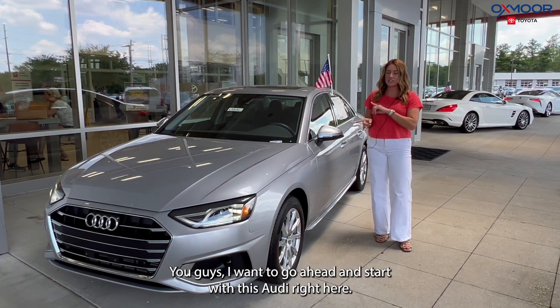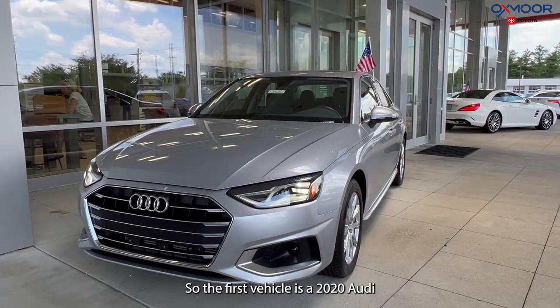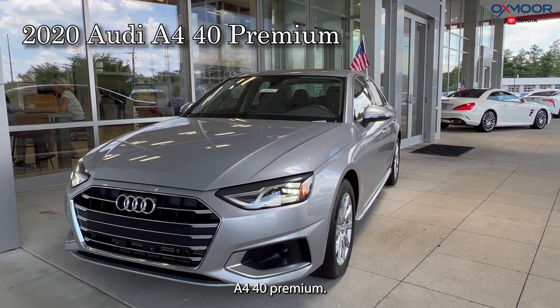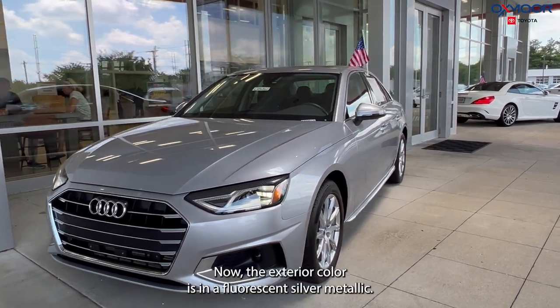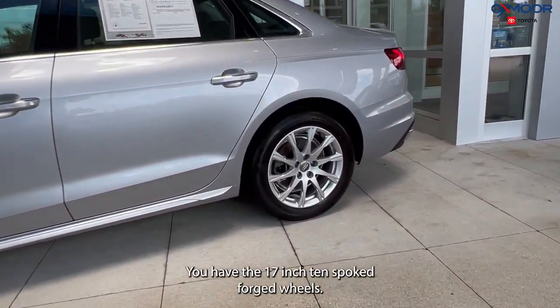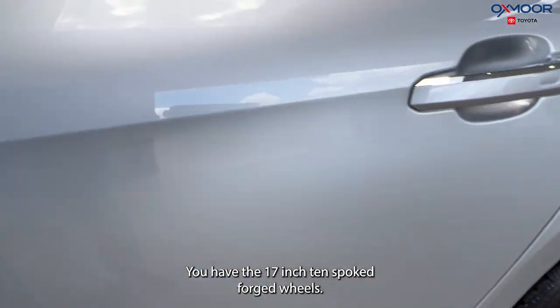I want to go ahead and start with this Audi right here. The first vehicle is a 2020 Audi A4 40 Premium. The exterior color is in Floret Silver Metallic, and you have the 17-inch 10-spoke forged wheels.